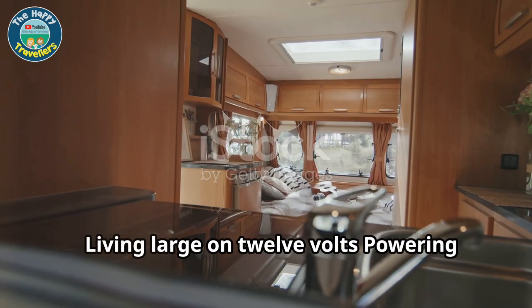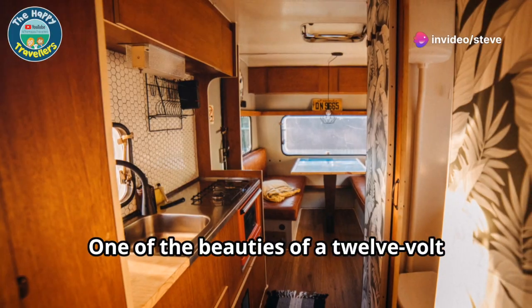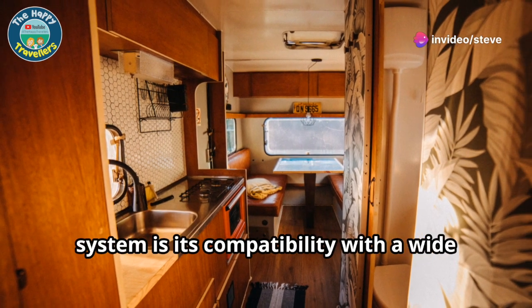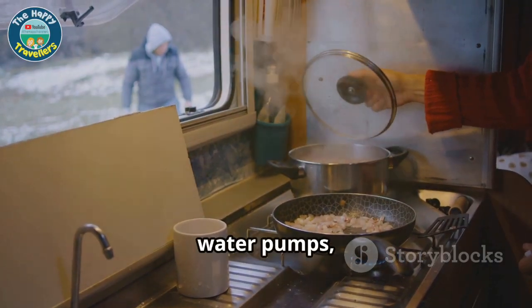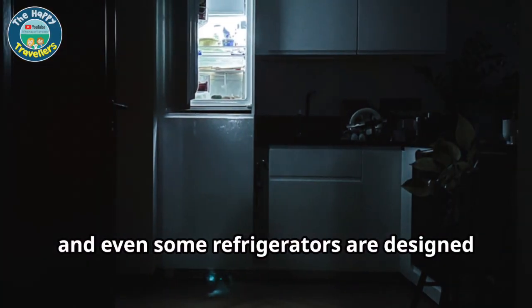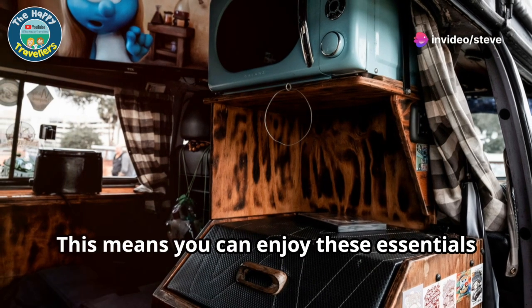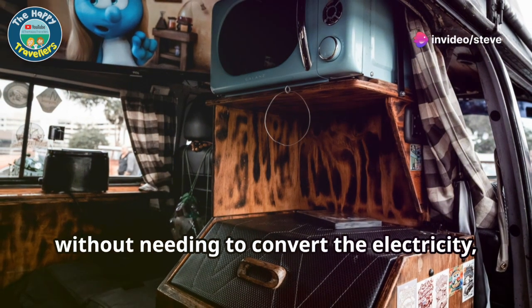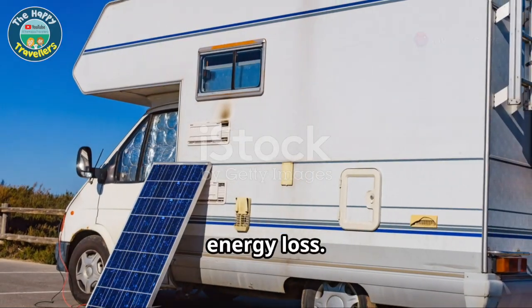Living large on 12 volts — powering your motorhome essentials. One of the beauties of a 12-volt system is its compatibility with a wide range of appliances. LED lights, water pumps, fans and even some refrigerators are designed to run directly on 12 volts. This means you can enjoy these essentials without needing to convert the electricity, maximising efficiency and minimising energy loss.